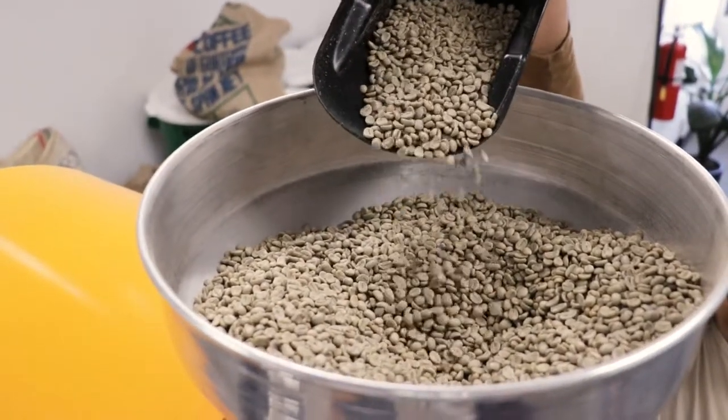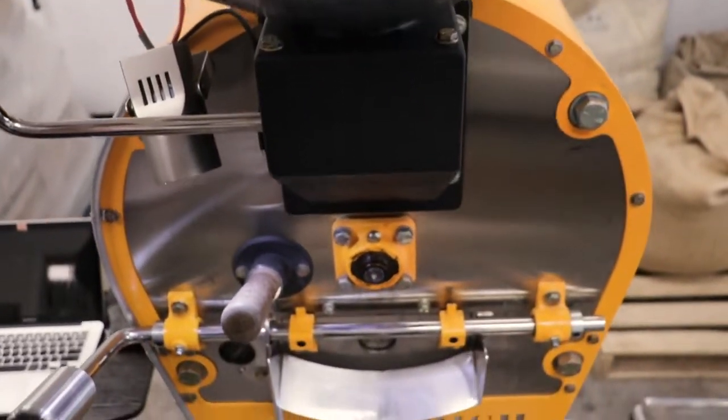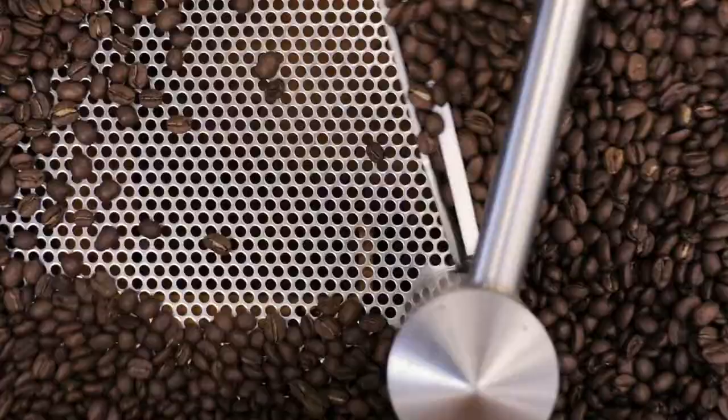We essentially put the green beans up top, it goes to the chamber, our roaster does its magic, and then you open up this latch and it falls right on there.